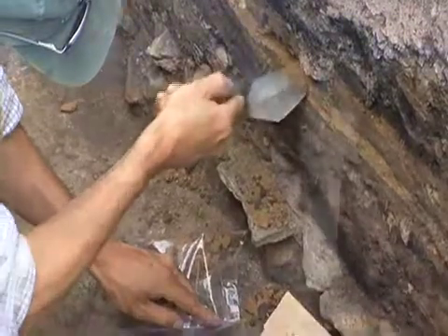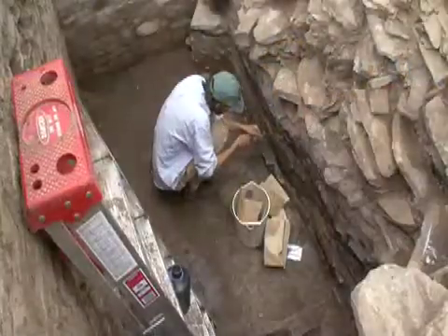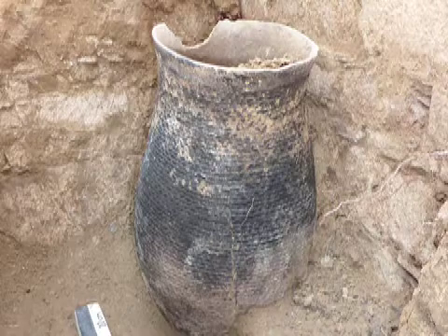The big surprise was that the room had not been cleaned out prior to abandonment, so there was in fact lots of trash piled up. There was a whole vessel sunk into the floor, and a couple of other vessels that appeared to have been sitting around the edge of the room when the roof came down and crushed them.